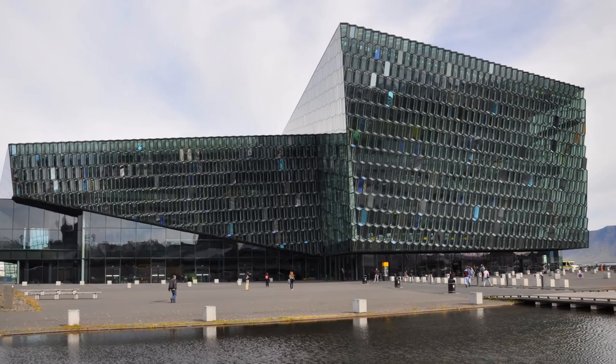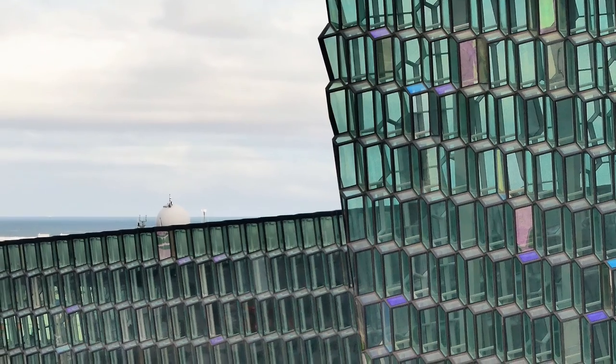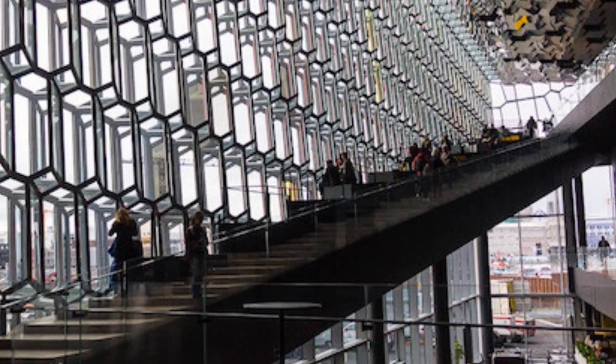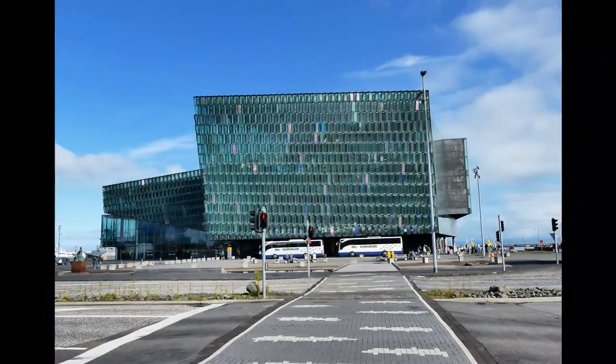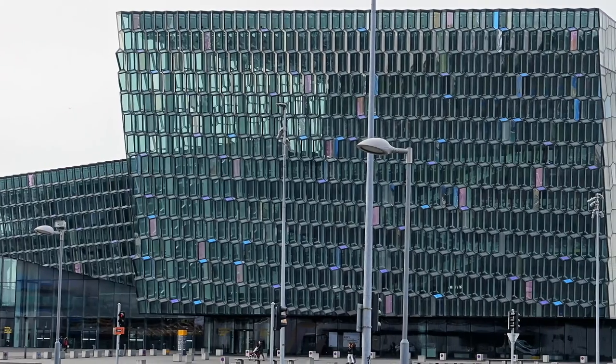Our final stop was to admire the concert hall of Harpa, which was built in 2011. This structure consists of a steel framework clad with geometric colored panels inspired by the basalt landscape of Iceland.